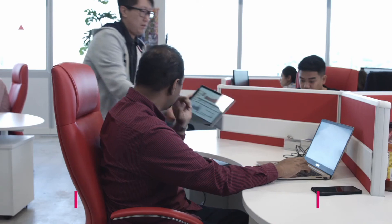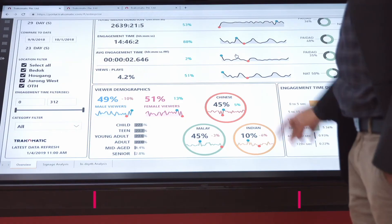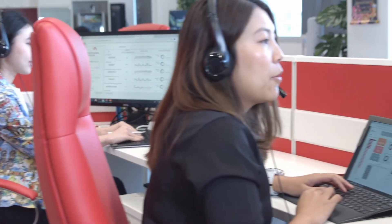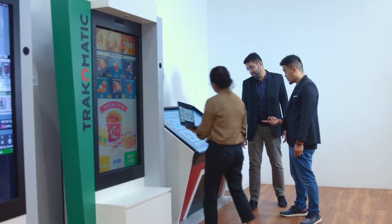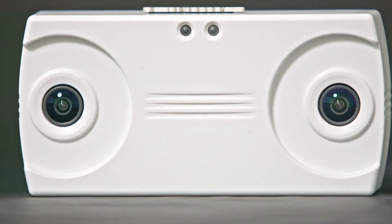With customers across the globe, supported by a dedicated team of technical specialists, you know you are in good hands. At Trachomatic, we specialise in the retail industry and understand your requirements. SmartTail — a smarter analytics for a smarter retail.